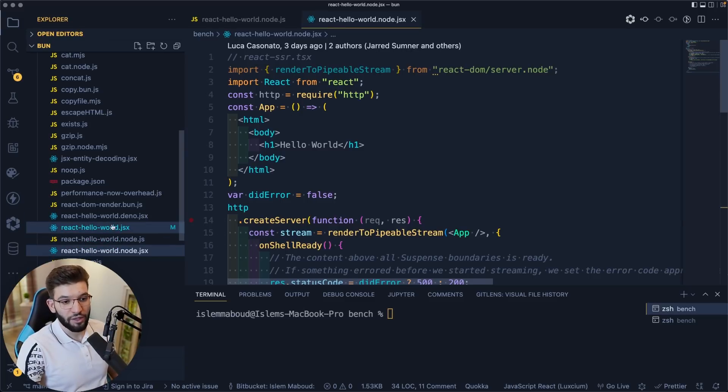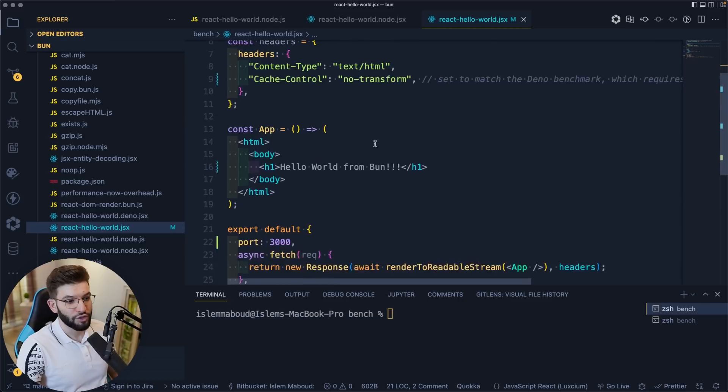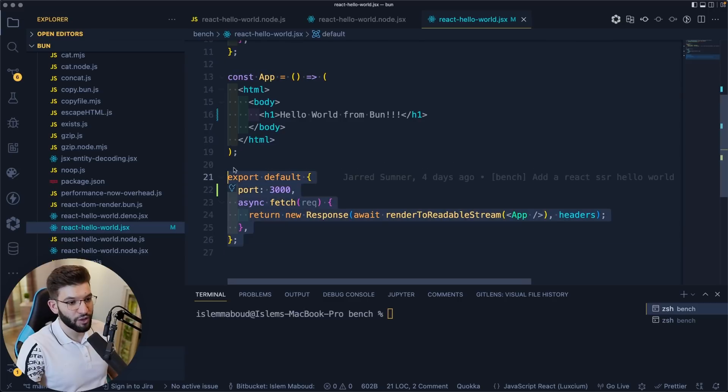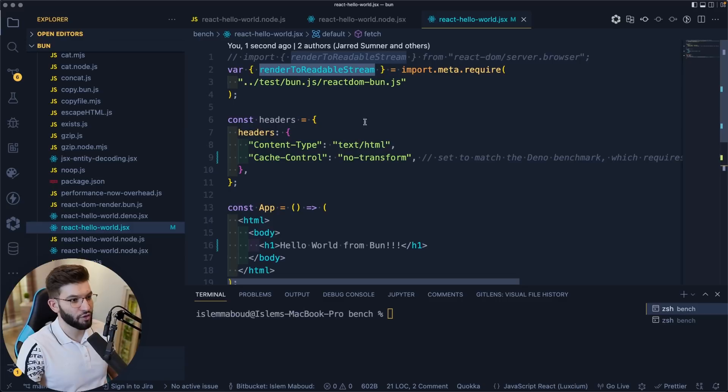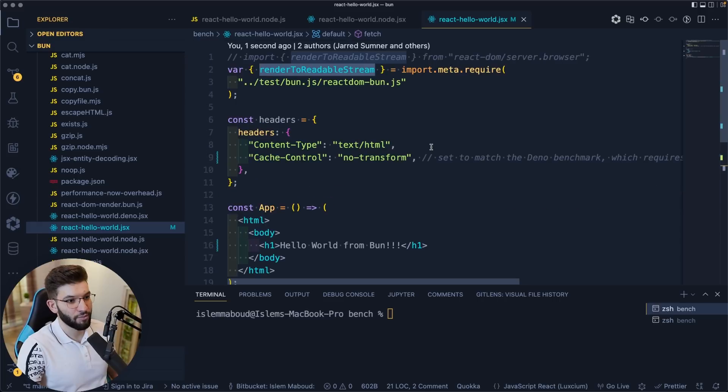When it comes to Bun, I'm going to use the React Hello World JSX file directly — the same thing, just rendering a React application. This is how to run a server in Bun: you specify a port, use an async function, do a response, and call renderToReadableStream. That's it — straight to the point. Bun is just simple and has a pretty simple API.